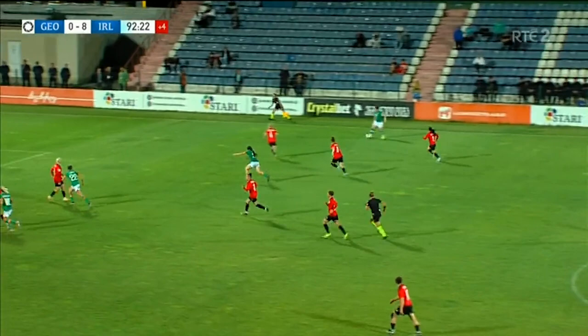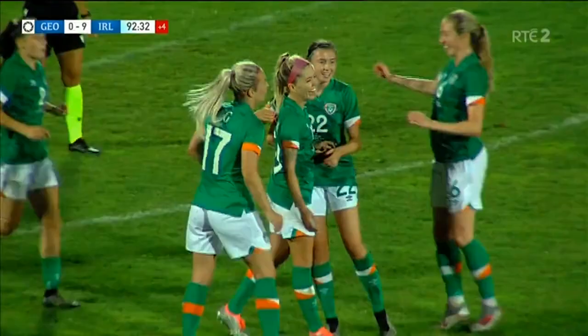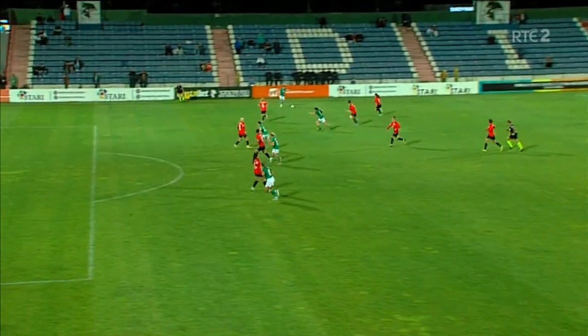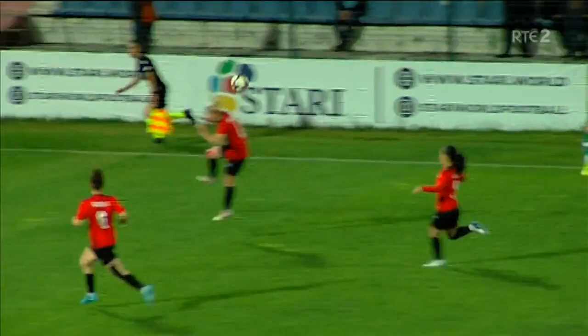Lucy Quinn, and good to see Ireland coming forward still — Denise O'Sullivan — oh, no chance for the goalkeeper! Wonderful finish by Denise O'Sullivan, gets her name on the scoresheet. That's 50 goals conceded in this qualifying campaign by Georgia. Again, it's really good finishing from Denise O'Sullivan. A lovely wide ball delivered in by Lucy Quinn, but O'Sullivan's touch, her awareness — she just takes the defender out with that touch, brings the ball around, tees it up, and gives herself the space and time to finish.